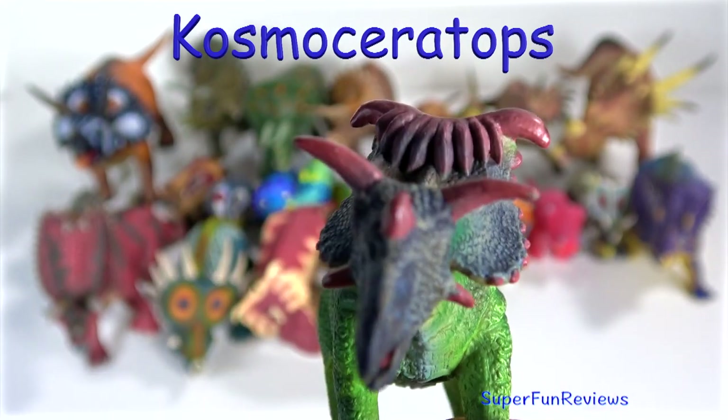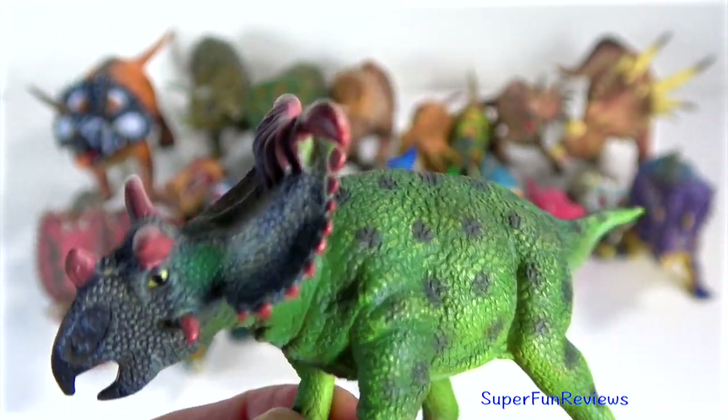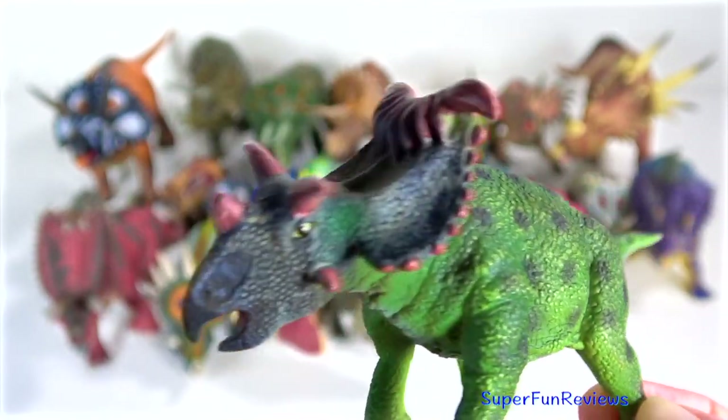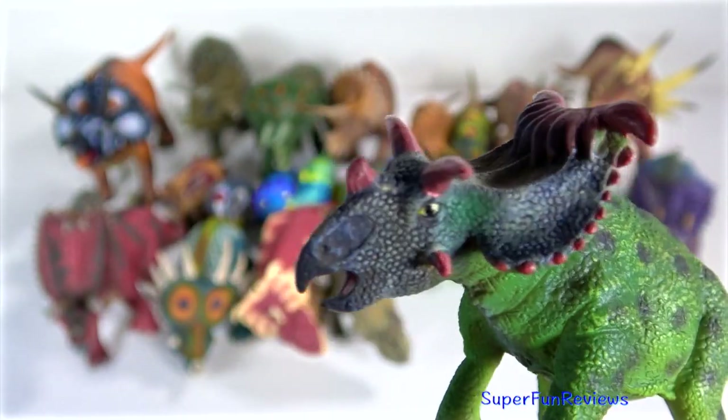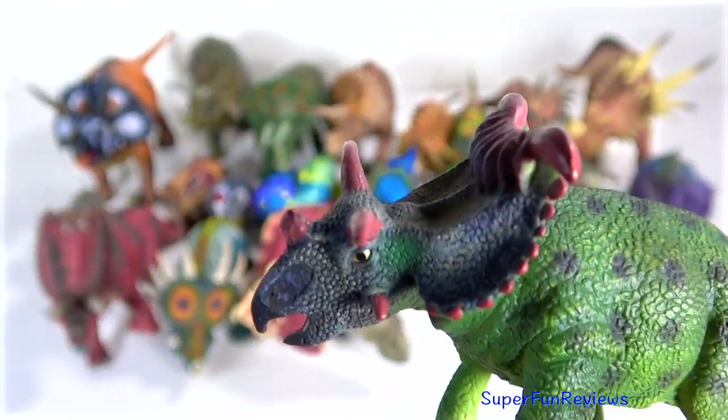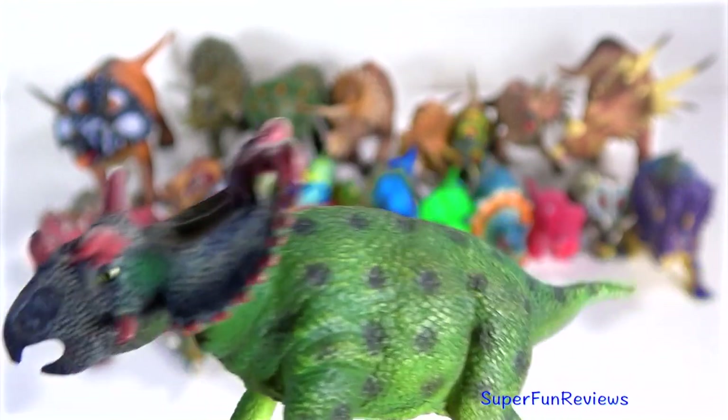Cosmoceratops — one of my favourite ceratopsians. Its name means ornate horn face, and that's what I really like. It had the most ornate downward curving frill of any known dinosaur. The horns above the eyes are long, thin and pointed.